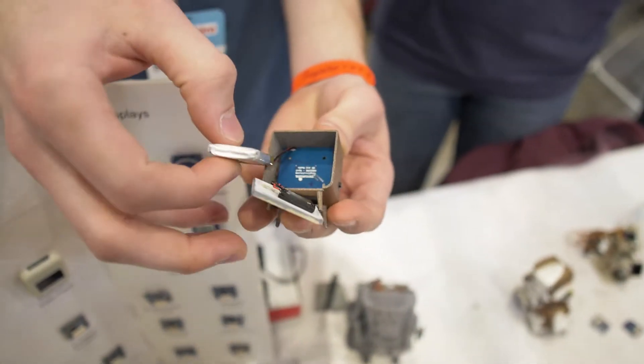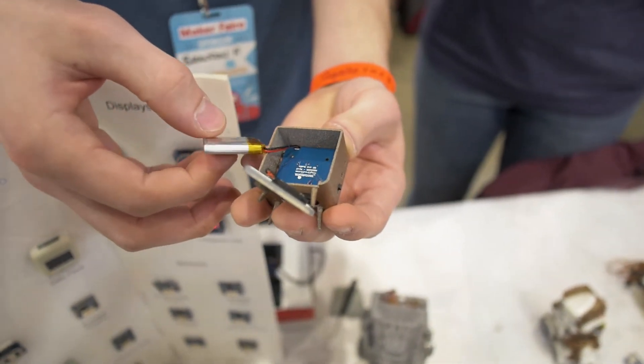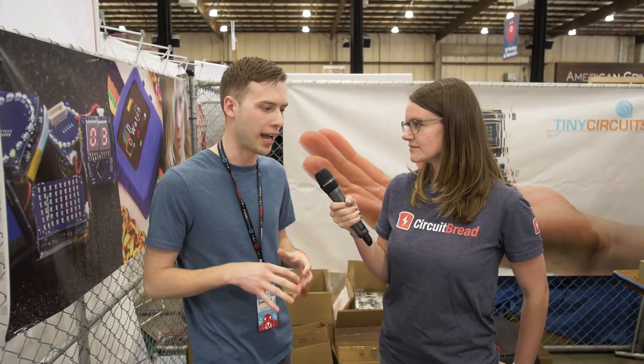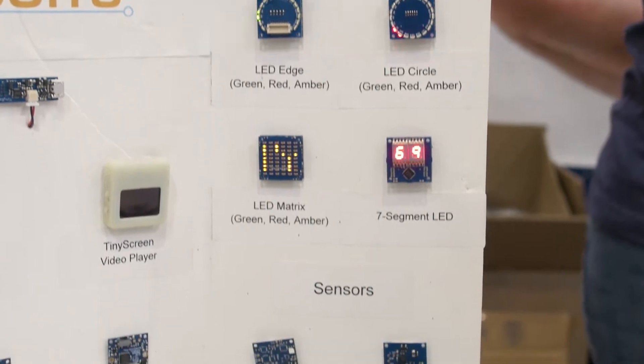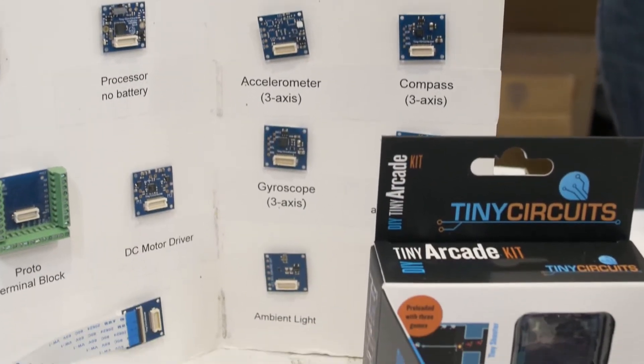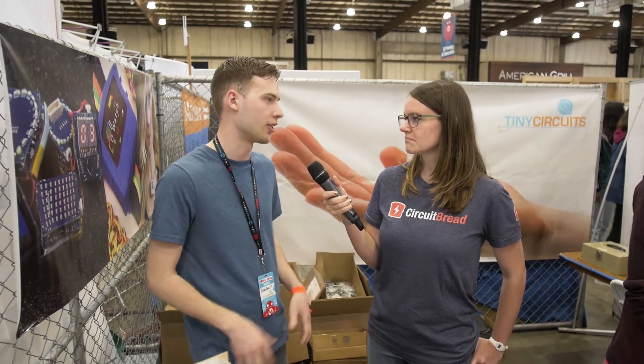What are some difficulties that you might have with this kind of shrinking stuff down in comparison to a regular-sized Arduino? So from the circuit board perspective, you don't have a lot of space to fit the components. We're really pushing the boundaries of manufacturing capabilities to fit this stuff on such a small board with limited space. From the manufacturing perspective, we've got to have the best equipment we can get to be able to assemble those so that the parts all line up and solder.